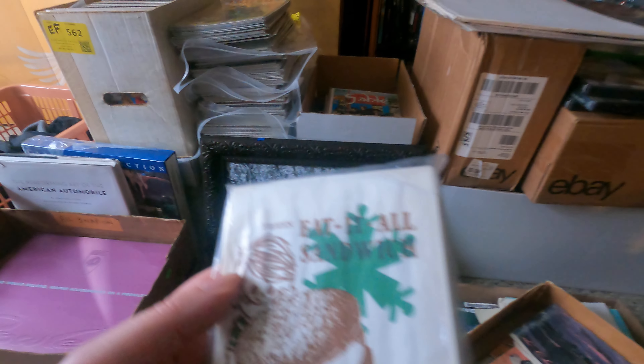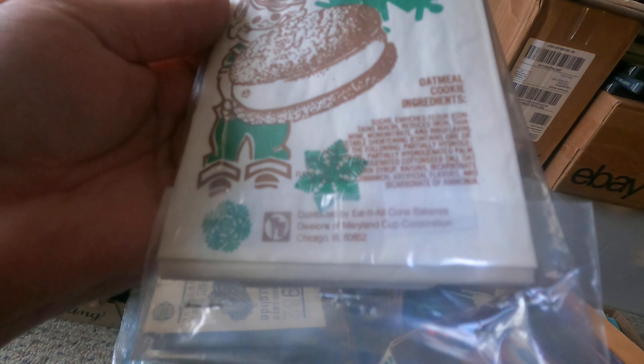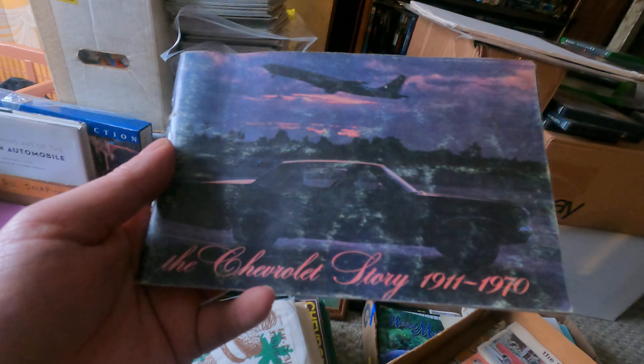A bunch of new old stock sandwich bags for oatmeal cookies — made with sugar and riboflavin, they have vegetables running over there. And a very worn 1970 Chevy owner's manual, but a nifty picture on the front.